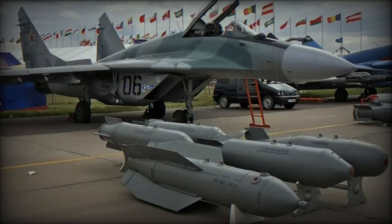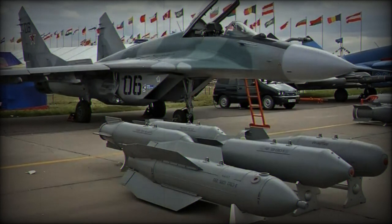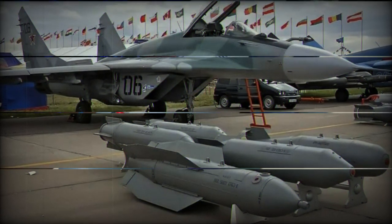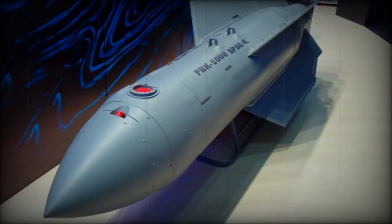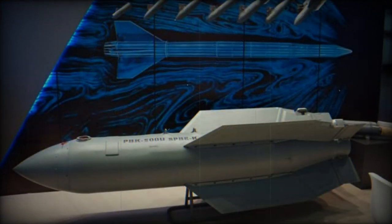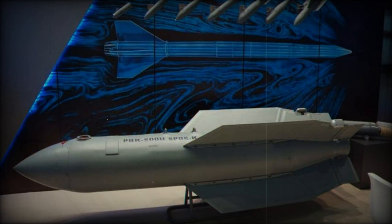As reported by TASS, the Russian state-owned company Rostec is preparing to begin production of its latest aerial bomb, named the PBK-500U USPB-EK Drell glide bomb. This advanced munition is designed for use against armored vehicles, ground-based radar stations, and control centers of missile systems. It also incorporates features intended to reduce its detectability by enemy radar systems.